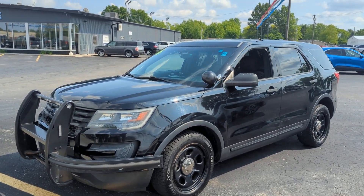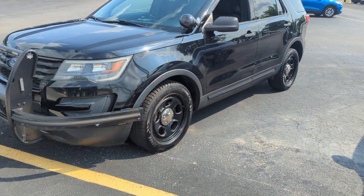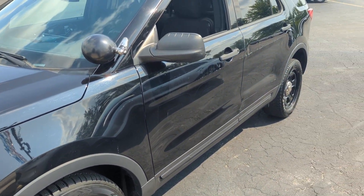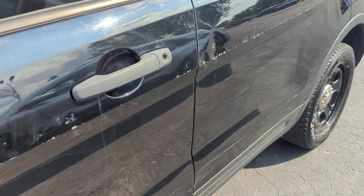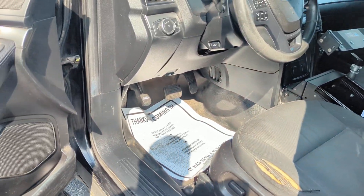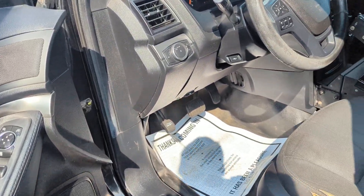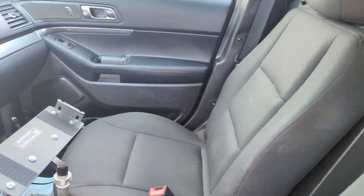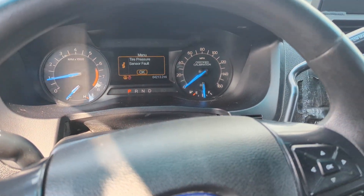Hey, this is Gabe over at Statewide Ford. I just wanted to make you a walk around of one of the police interceptors that we have. This one has 64,213 miles on it.